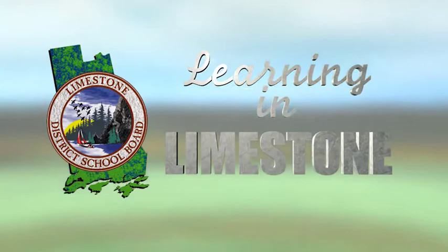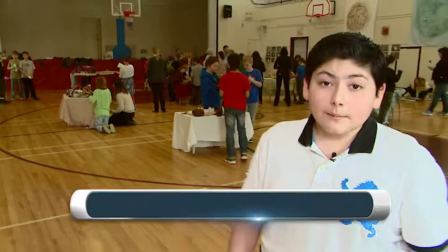Welcome to Learning in Limestone. The goal: success for all. First Avenue and Frontenac Public Schools are coming together as the new Molly Brandt Elementary School. Today we'll learn about a collaborative art and garden project that will help these two schools come together as one.